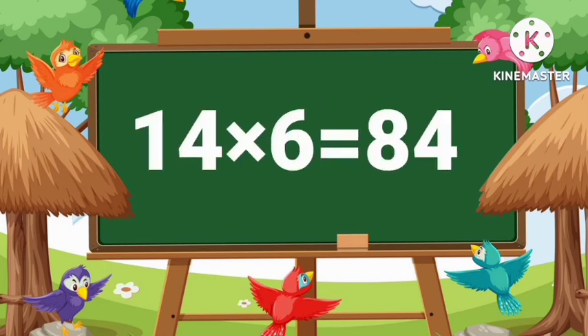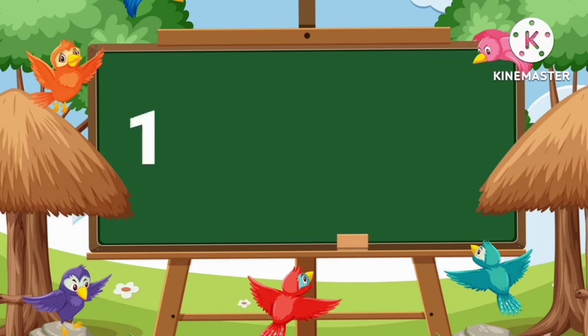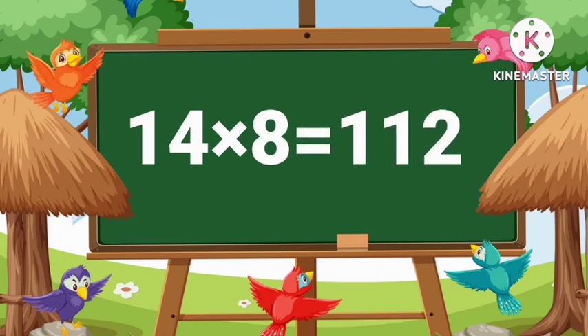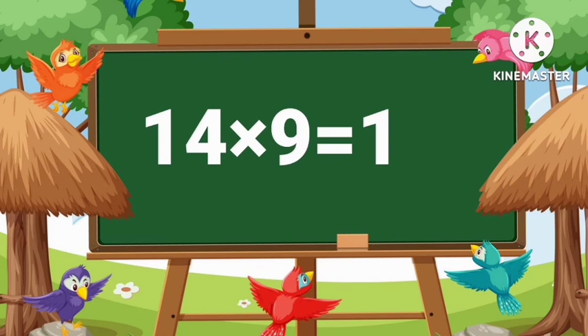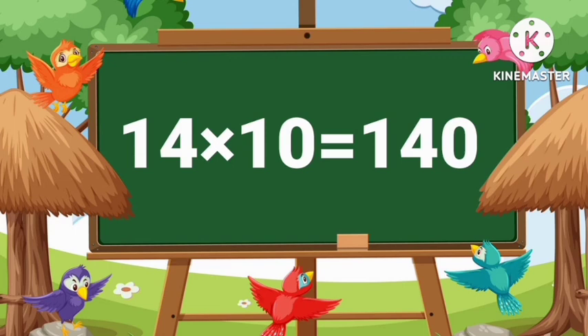14's 6's are 84. 14's 7's are 98. 14's 8's are 112. 14's 9's are 126. 14's 10's are 140.